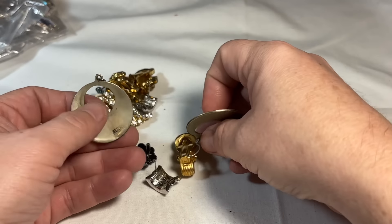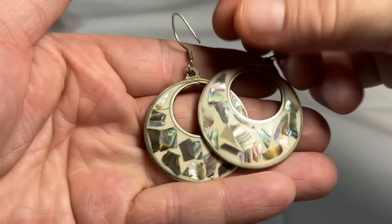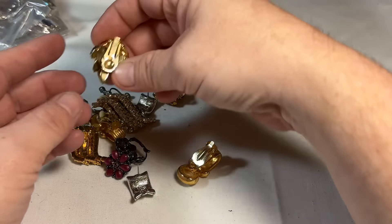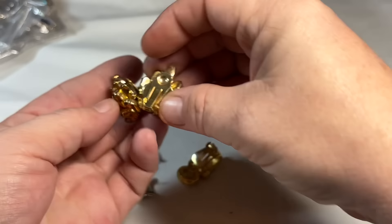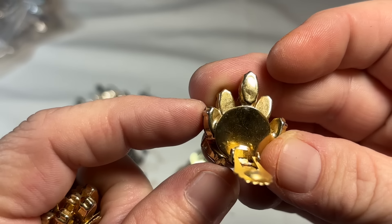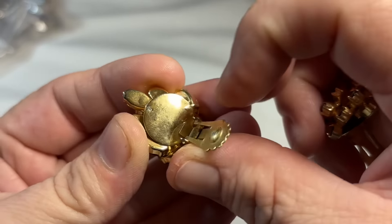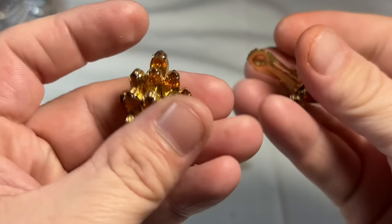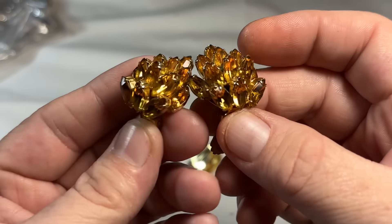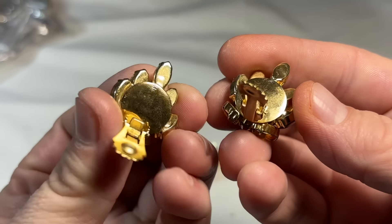All righty — looks like we have some alpaca earrings with some inlay. We have some clip-ons. Now I know that these are Weiss — they may not be signed, but I have sold a brooch that matches this that was Weiss. So these are definitely Weiss. Dana, when you watch this, confirm me please. It looks like maybe there was a cartouche here.